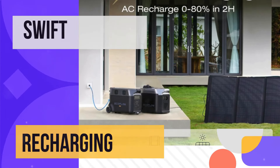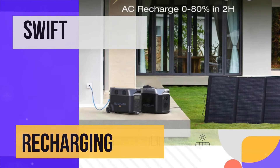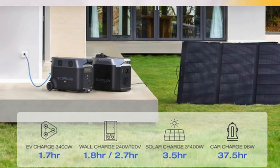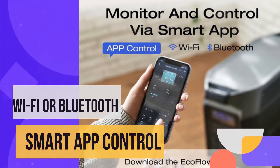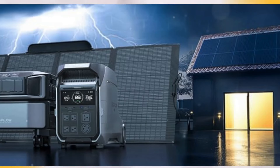Recharging is swift, thanks to EcoFlow's Xtreme Charging Technology, allowing full recharges in under 3 hours via wall outlets or solar panels. The Delta Pro also supports 5 different charging methods, ensuring flexibility in any environment. With smart app control via Wi-Fi or Bluetooth, users can monitor and customize power usage, making the Delta Pro a highly adaptable and user-friendly portable power station.